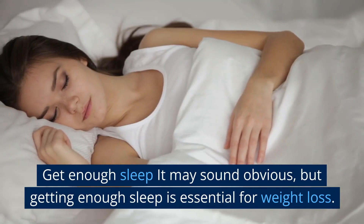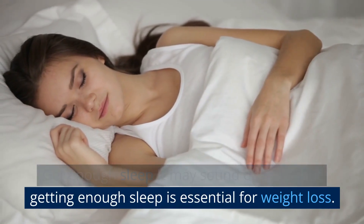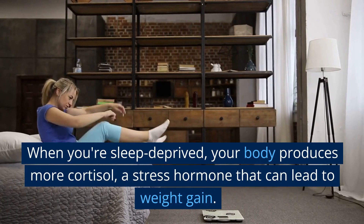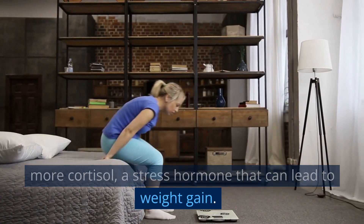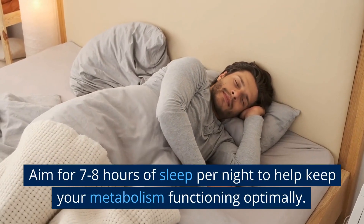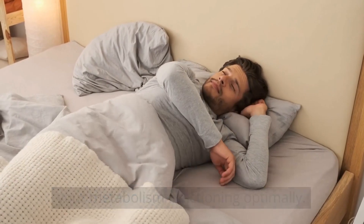Get enough sleep. It may sound obvious, but getting enough sleep is essential for weight loss. When you're sleep deprived, your body produces more cortisol, a stress hormone that can lead to weight gain. Aim for 7-8 hours of sleep per night to help keep your metabolism functioning optimally.